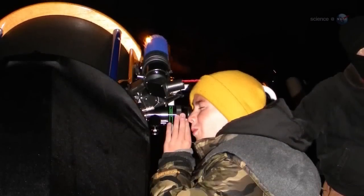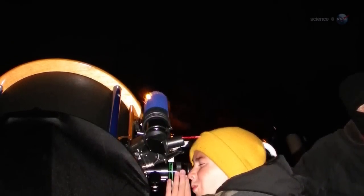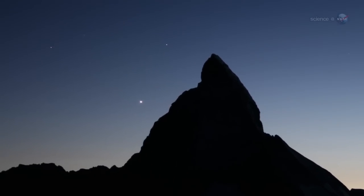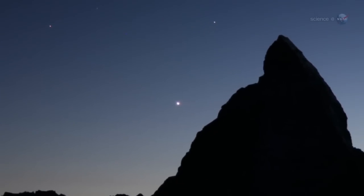Look again on April 28th. That's when Saturn will be closest to Earth, about 1.3 billion kilometers away. If clouds intervene, don't worry. There are many more opportunities to look. Saturn will remain a golden jewel in the midnight sky for weeks to come.